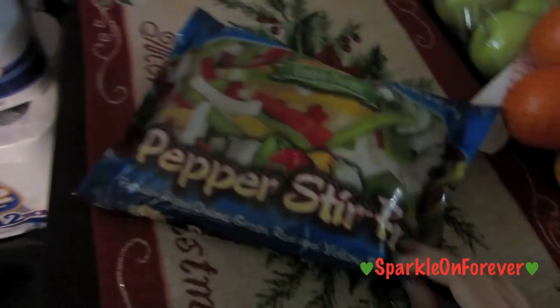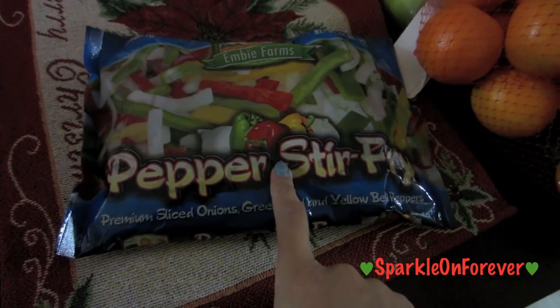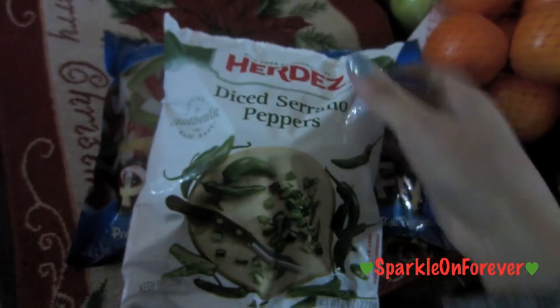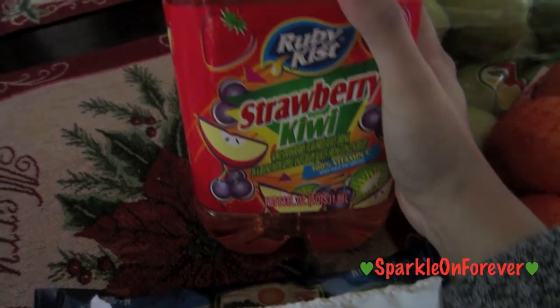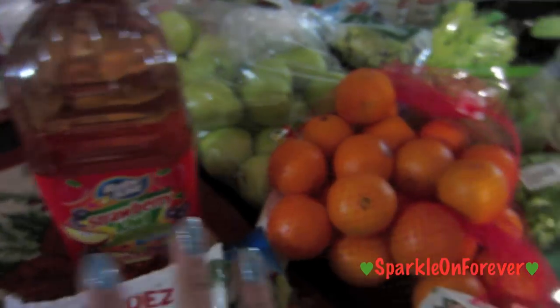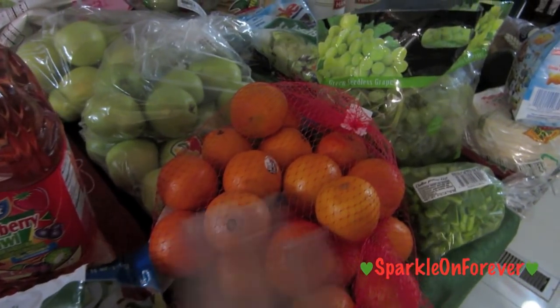Next we have the pepper stir fry. I like to use this when we're making breakfast — I'll use a little bit of this and some scrambled eggs. Tastes really yummy. And then I also picked up these diced serrano peppers. And I couldn't resist this — this is by Ruby Kissed in strawberry kiwi. I love when they mix strawberry and kiwi; I think it tastes amazing. So that's basically all of the food that I picked up from 99 cents store.